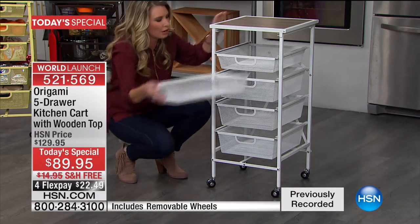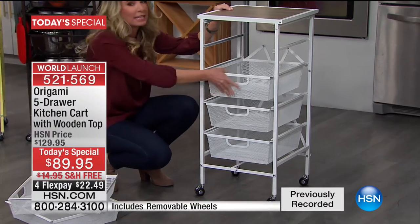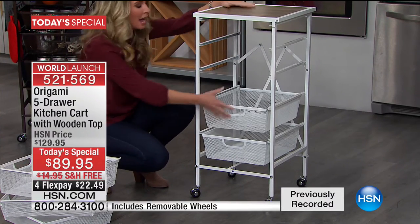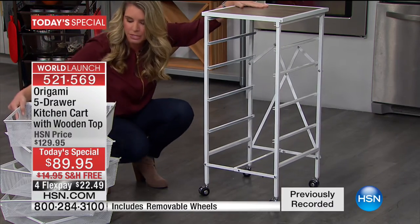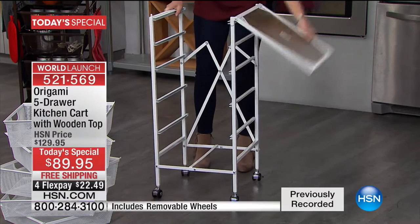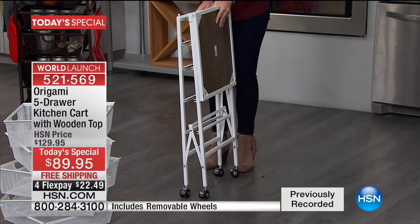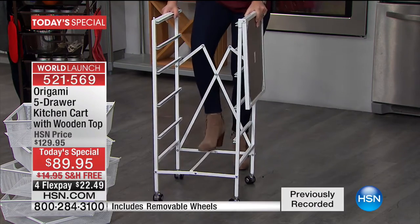I love origami, and one of the things I love most about it is that I don't need any tools, I don't need a handyman, I don't need any instructions — because it is going to come to your house already set up. Are you ready for this? Just like that, within a matter of seconds, all you have to do is open this up.